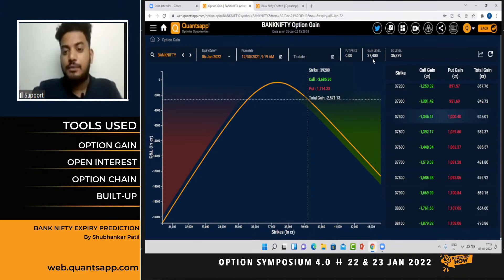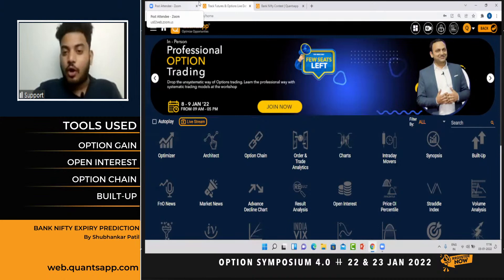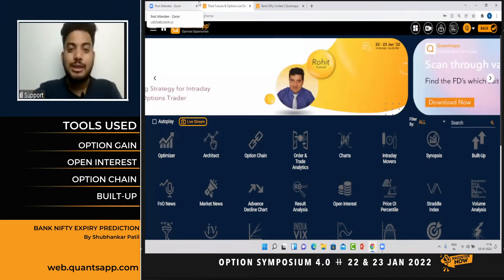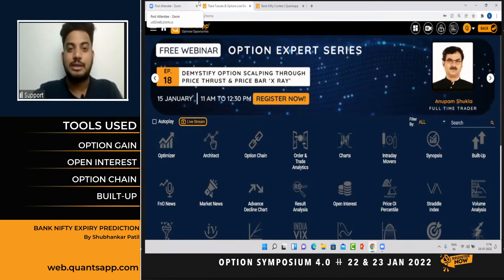The EQ level is the sellers' realistic breakeven considering the premiums they have received. If this level gets broken on the downside, put writers will start panicking and due to short covering the support might get broken. Do participate in Bank Nifty's weekly expiry contest, and let me know in the comments below what your predicted level of Bank Nifty's expiry is for tomorrow. Thank you so much — stay tuned, subscribe and hit the bell icon so you'll be the first to receive notifications whenever we post a video or go live on a webinar.